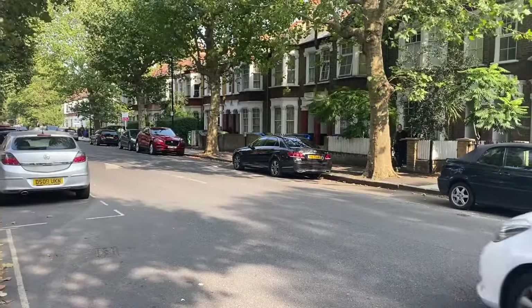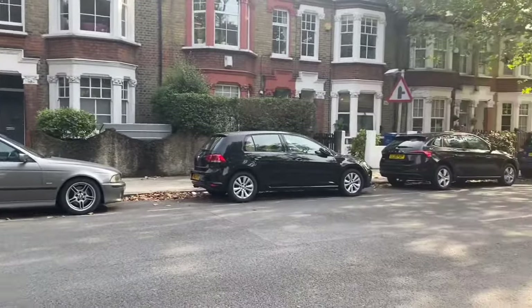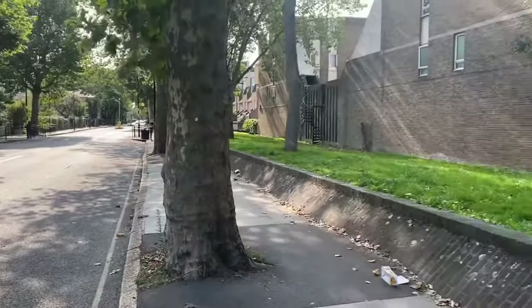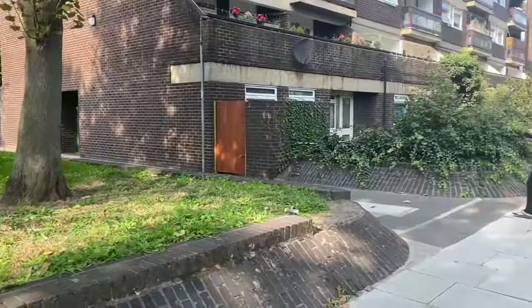Hi and welcome to another Ludlow Thompson video tour. My name is Jessica and today I'm going to be showing you this ground floor flat on Ruskin Street. This property is located in an absolutely beautiful location — I'll give you a quick pan over of the street so you can have a look. So let's head on in and have a look at the property.